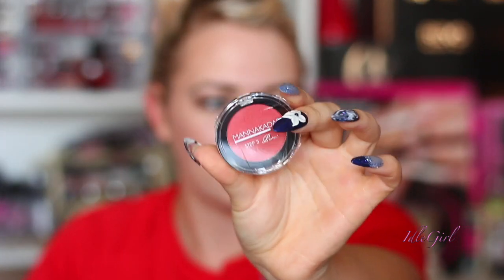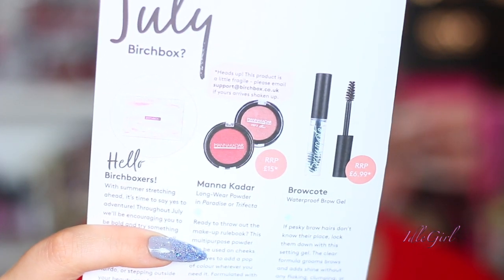First of all, there's a Mana Kada long-wear powder — mine is in the shade 'Paradise,' so it's a blush. It's quite red with a bit of shimmer. Ready to throw out the makeup rulebook? This multi-purpose powder can be used on cheeks and eyes to add a pop of color wherever you need it. It's formulated with a lightweight texture that glides on smoothly for a healthy flush to cheeks and pretty definition to eyes. There are two shades — I got the brighter one.